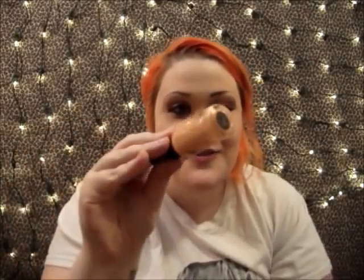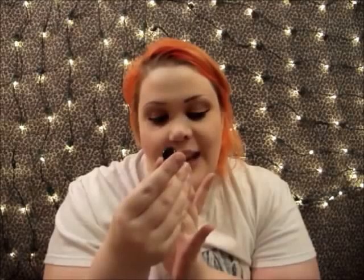So much glitter! Oh my god! This is also from Nailtini and it's in Mango Verita. Do you guys see how much glitter? There's like rainbow glitter in here. Oh my god! I'm gonna have to paint my nails like that tonight.